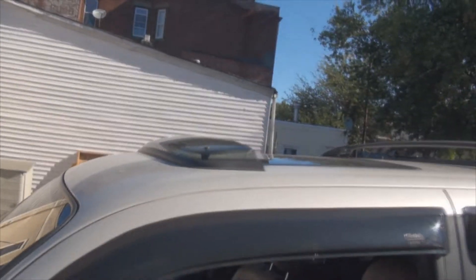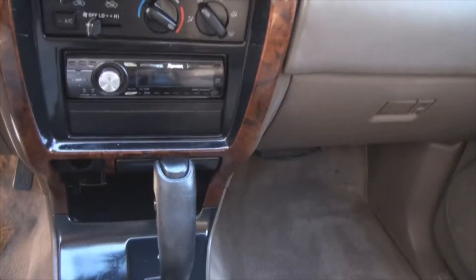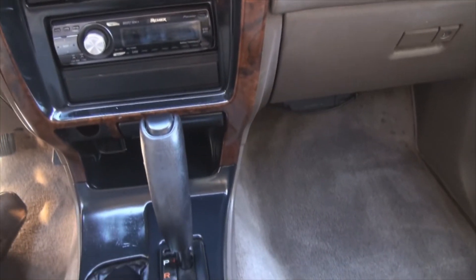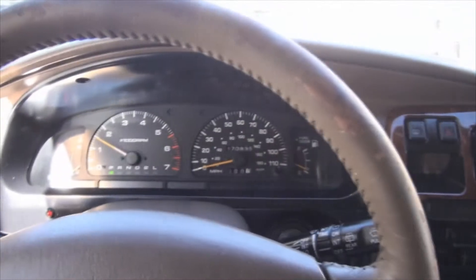You can also adjust those racks up top. You do have the guard for the moonroof. It has an aftermarket Pioneer stereo system. It has an alarm. There's that back window.